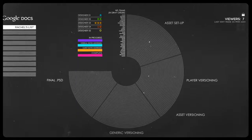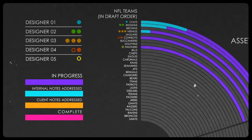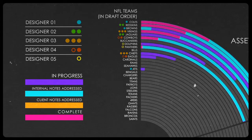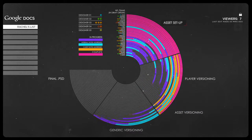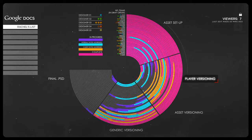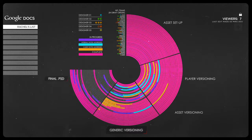To keep consistency, we set up a pipeline that helped artists keep track of internal revisions and client notes through all phases of production — right from asset setup, to player versioning, to generic versioning, to each final PSD file.